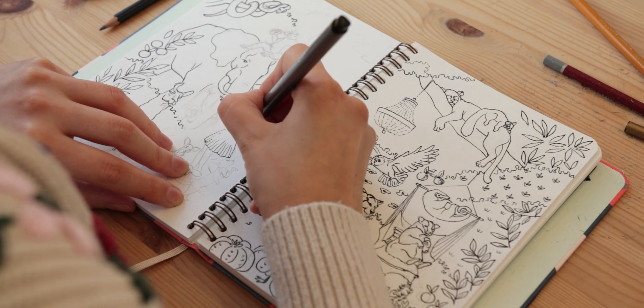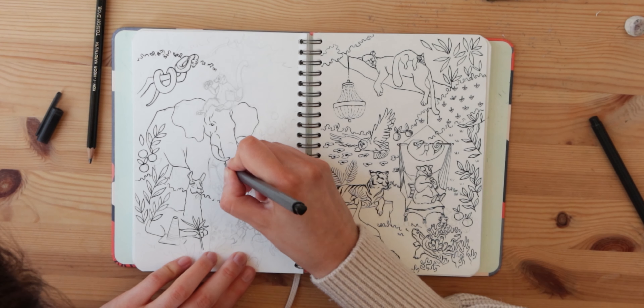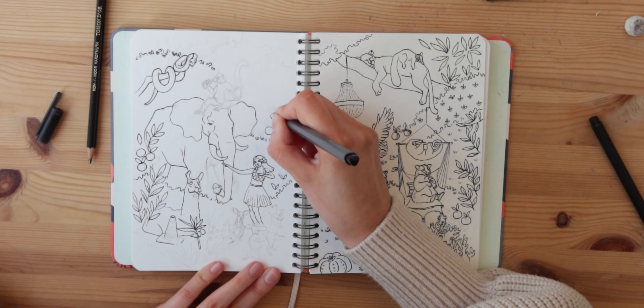The pen I'm using is really old — the last time I drew with it was about 10 years ago. I'm using it now to bring out the lines but I like to do my usual sketches with color pencil.